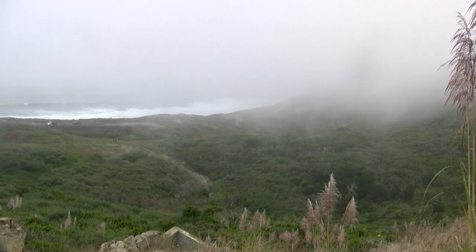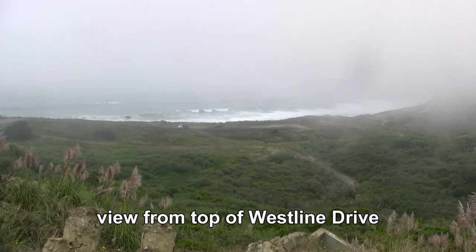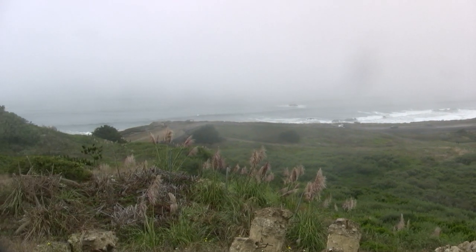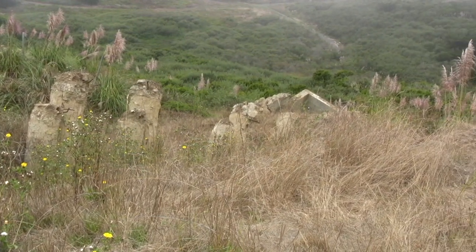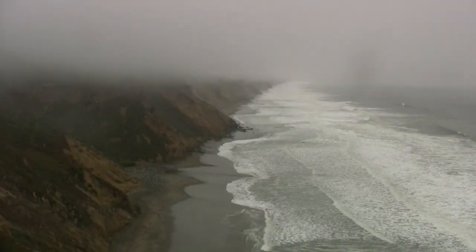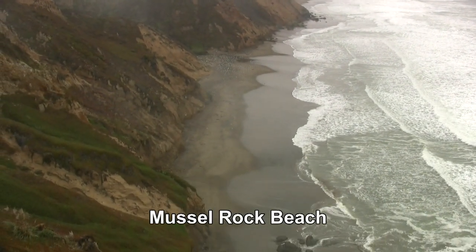I came down to Mussel Rock from San Francisco to check out the geology along the San Andreas Fault. Here at the top of Westline Drive you can see Mussel Rock from the row of houses, some of which apparently have fallen over in the past, like this one here. On the particular day Mussel Rock was quite foggy and a bit drizzly.